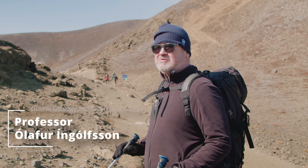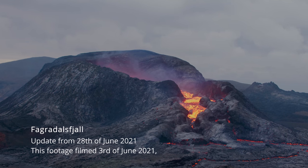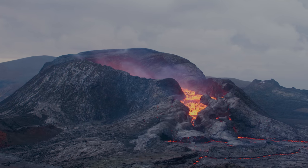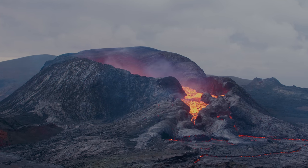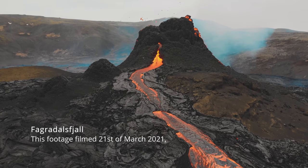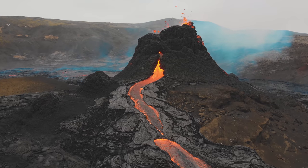Hello, this is Ola Ringgorsson, and I'm going to give you an update on what's happening with the eruption in Geldingardalir, as the Icelandic name is. The eruption has now been ongoing for over three months from the 19th of March, and it is still going strong.